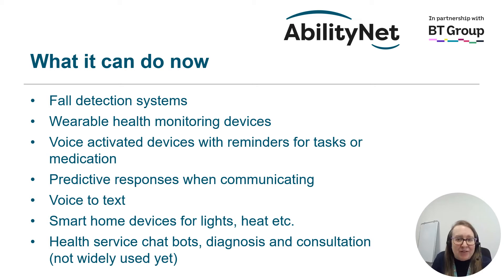AI is also being used to help with lots of medical and health-based things. This includes devices used to detect when someone has a fall, wearable health monitoring devices, voice activated devices that give us reminders for tasks or taking medication, predictive responses when communicating via text messages, voice to text software allowing us to speak instead of typing, smart home devices that control lights and heating without us having to physically move, and health service chatbots for diagnosis and consultations — although these aren't very widely used yet.